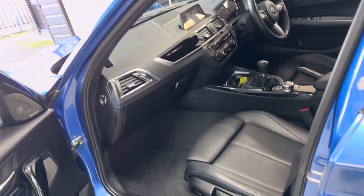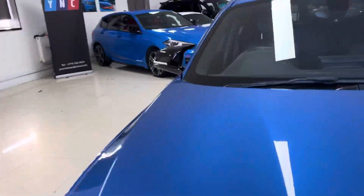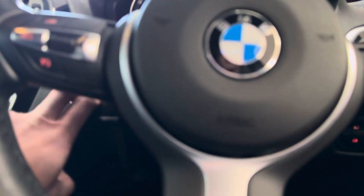This one has got heated seats as well. It's a six-speed manual car. You've got your Harman Kardon audio as already mentioned. Moving around toward the driver's side, we'll take a seat inside and show you a few more of the interior functions and features.